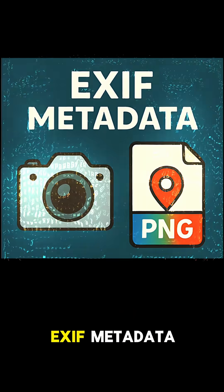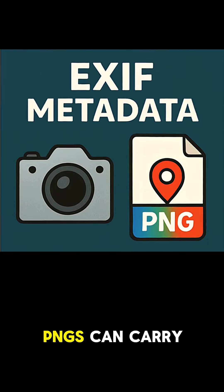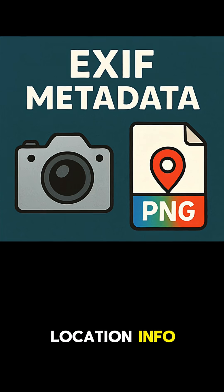Another upgrade: PNG now supports XMP metadata. That means your PNGs can carry data like camera settings, location info, or copyright details inside the file.